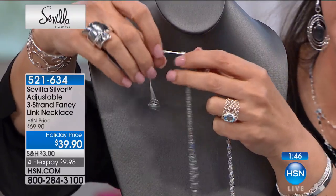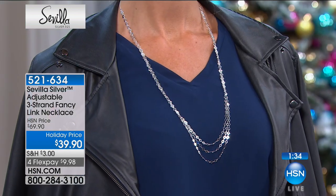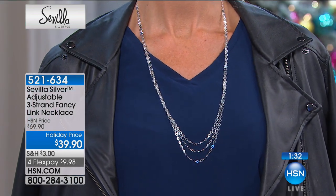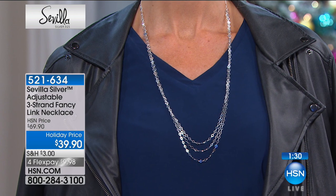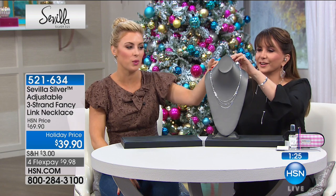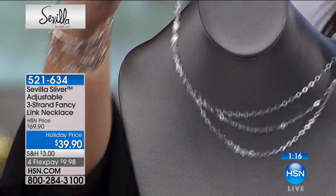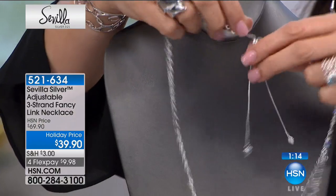It'll stay right in place. I think that this adjustable nature is certainly like the wrap dress of jewelry. No matter what you're wearing, no matter what size, no matter what you're feeling. I also like the charm hearts at the end, as we see at the back. Those charms are just extra detailing, extra finish. So if you had your hair up, that's what shows. It's very pretty, very sweet, super romantic.